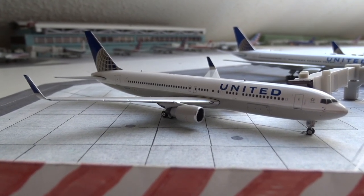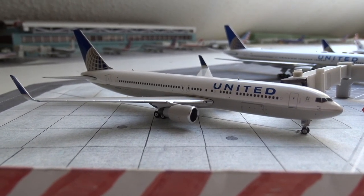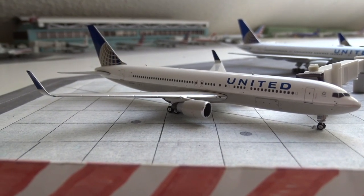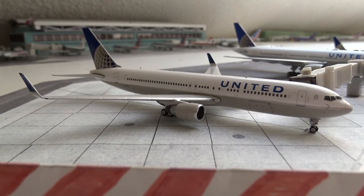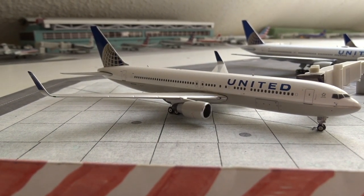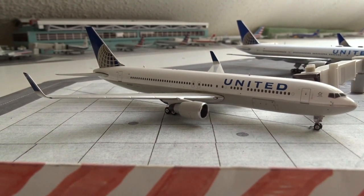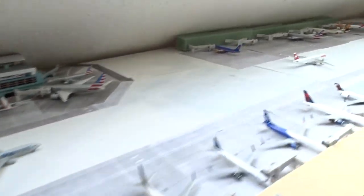Hello YouTube, welcome back to a very long awaited airport update for Illinois Gateway International Airport. I honestly don't even know what update this is — it's been a very long time. But I hope this update makes up for it. We got plenty of new stuff to cover, a couple new models, some that actually just came in today. We got some new changes to the airport too, so without further ado let's go ahead and get started.